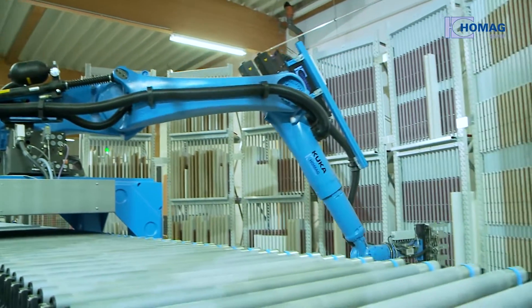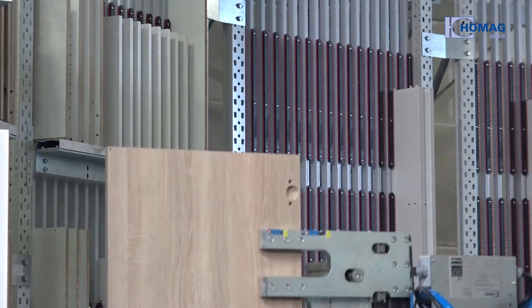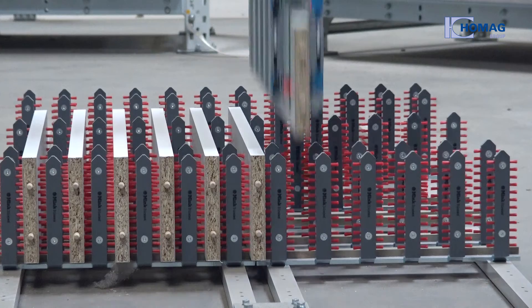One example is the robot sorting cell from HOMAG Automation — the perfect solution for Starke. The cell is of interest for everyone who produces furniture in batch size one, be they contract furnishers, kitchen manufacturers or office furnishers. The cell can generate maximum storage volume in the smallest space with low ceilings.